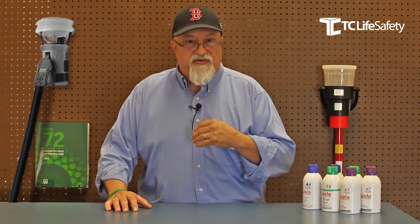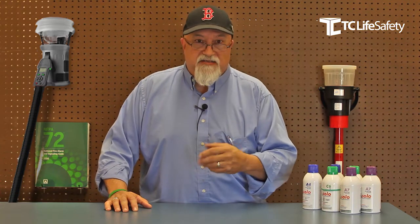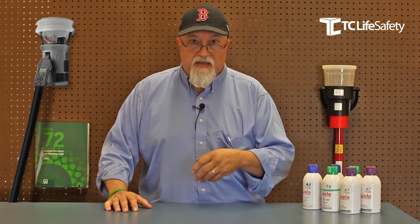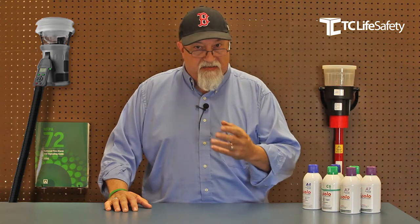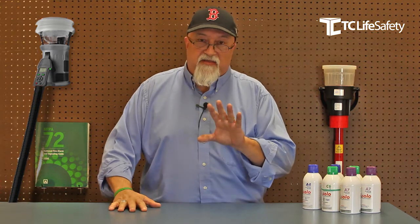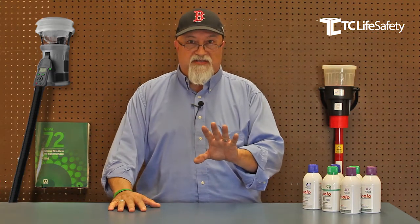So with that, I'd like to introduce to you SDI's Testifier. Testifier is a multi-criteria test device. Rather than stand here and bore you with all the details, what I'd like to do is show you a quick video on how this product works.